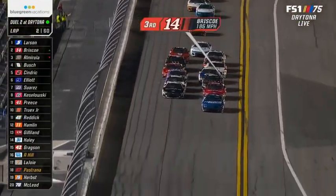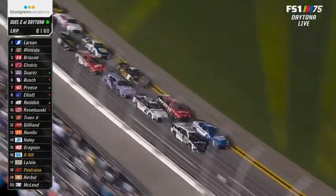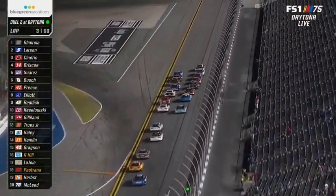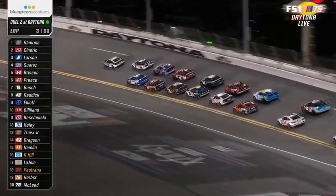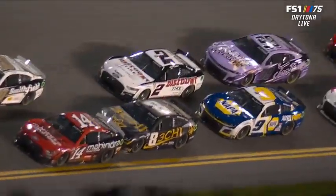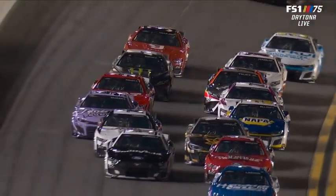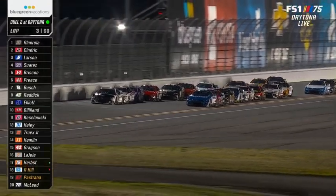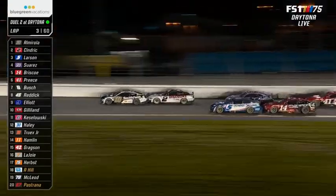Briscoe got squirreled up just a little bit — not sure if that was contact from Kyle Busch or not. And it really let that outside line just roll right around the outside of Kyle Larson. That was contact. That slip-up stacks the bottom line up and here the outside comes. But they're getting a big run on the bottom. Briscoe getting a little frisky there with the five.